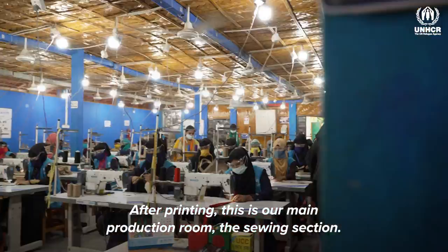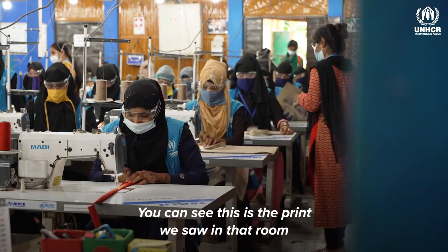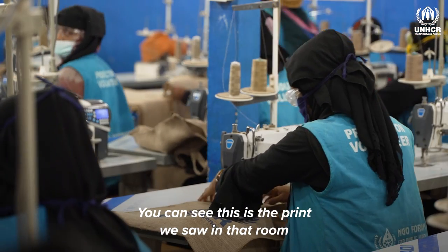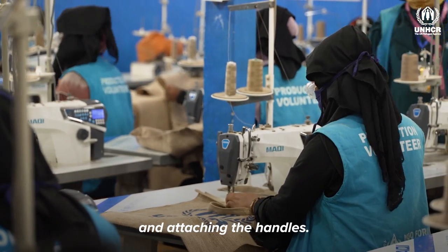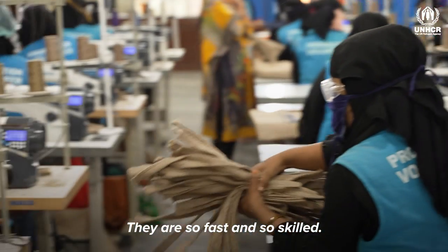After printing, this is our main production room — the sewing section. You can see the print we saw in the previous area. Now they are sewing, and they are attaching the handle. They are so fast and so skilled.